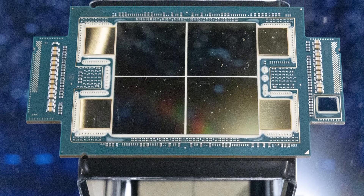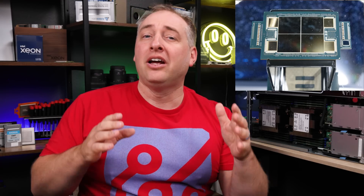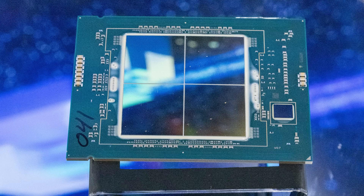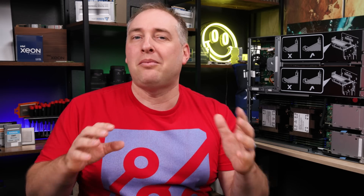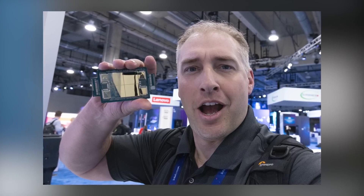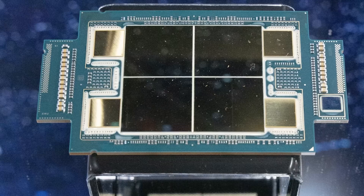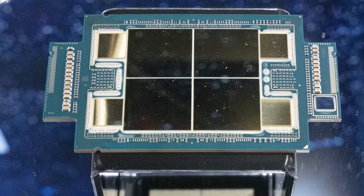To understand Xeon Max and what's going on here, it's worth taking a look at the delided chip. This is significantly different from Sapphire Rapids — the standard 4th Gen Intel Xeon Scalable processors — in many ways, but also similar in others. Since I don't have a delided one here, we're going to use a photo I took at Intel Vision 2022 of the actual chip. And it's not just one chip: there are a number of chiplets, and we'll go through what all of them are.